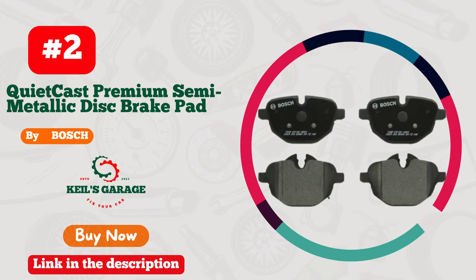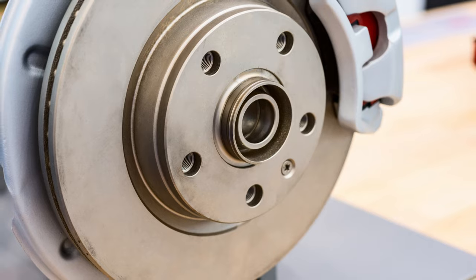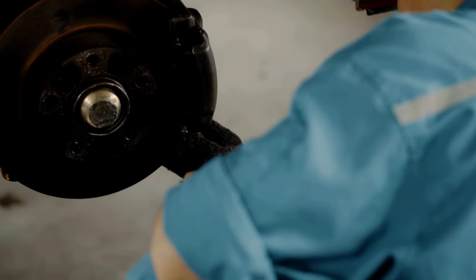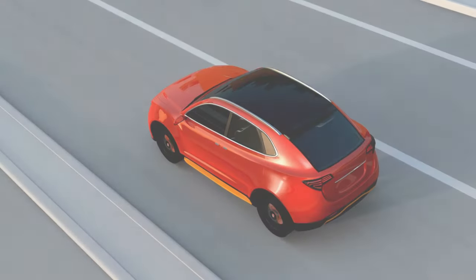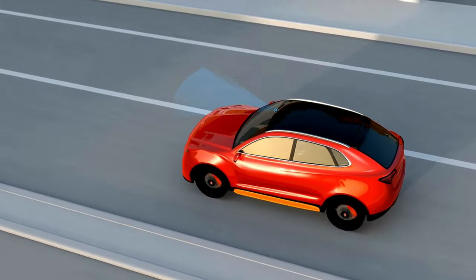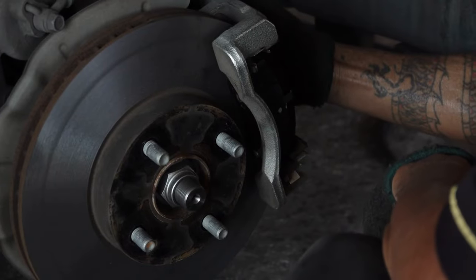Number 2. Bosch BP1473. Unleash the ultimate braking power for your BMW. Elevate your driving experience with these top-notch brake pads designed by Bosch. The perfect match for BMW vehicles, these pads deliver unmatched performance and reliability. Say goodbye to worries about sudden stops and embrace smooth, noise-free braking.